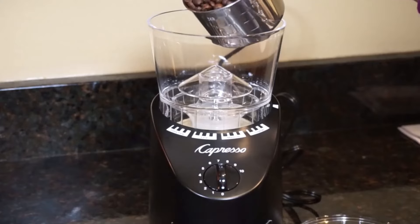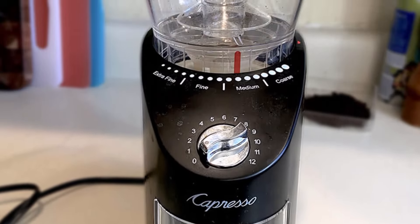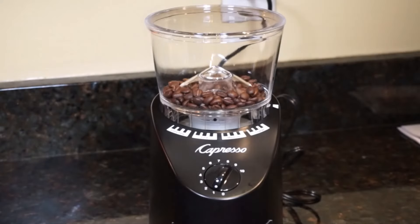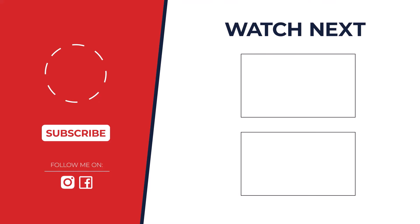So which grinder reigns supreme? It depends on your needs. For ultimate precision, the Baratza Virtuoso Plus shines. But on a budget, the Encore is a powerhouse. Need an espresso master? Breville's your guy. Tell us your coffee style in the comments, and we'll help you find the perfect grind.